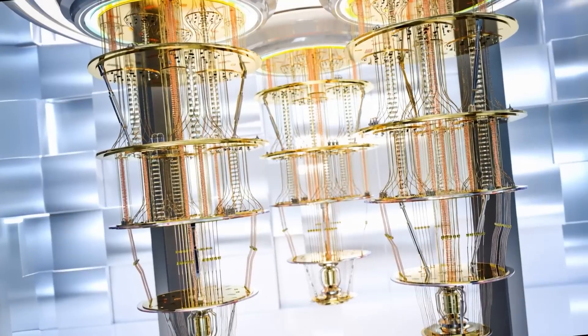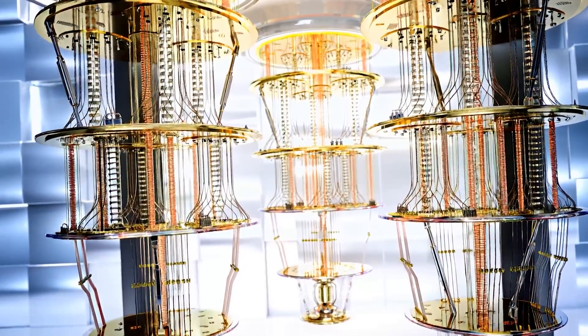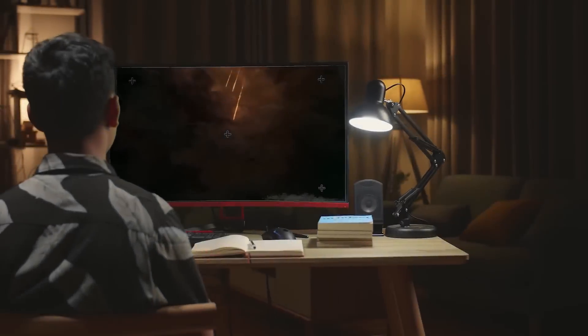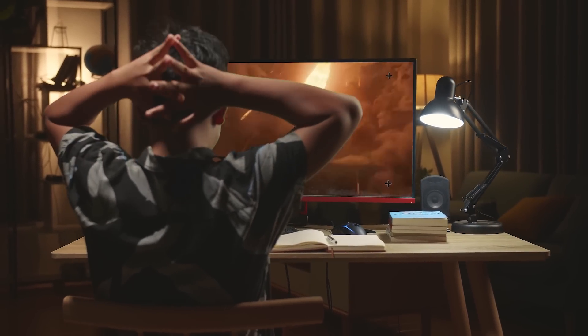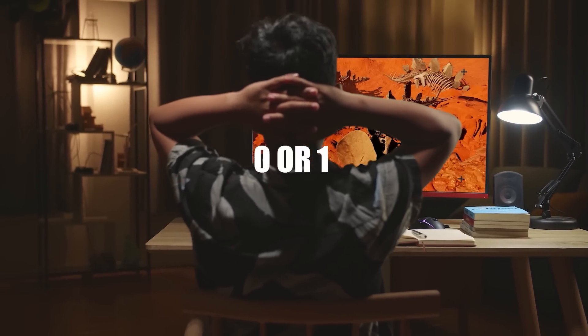To understand why Willow is such a big deal, we first need to grasp what makes quantum computing so different from the computers we use every day. Classical computers, like the one you're probably watching this video on, process information in bits. These bits are binary, meaning they can either be a zero or a one.